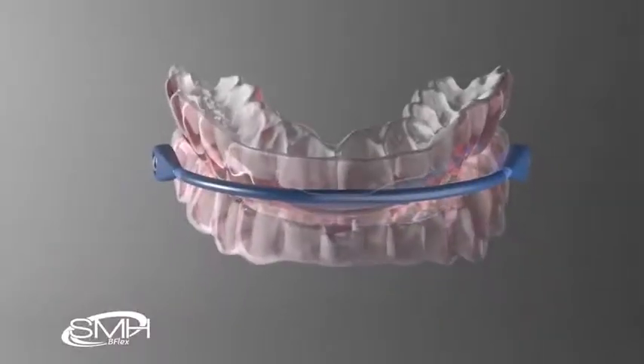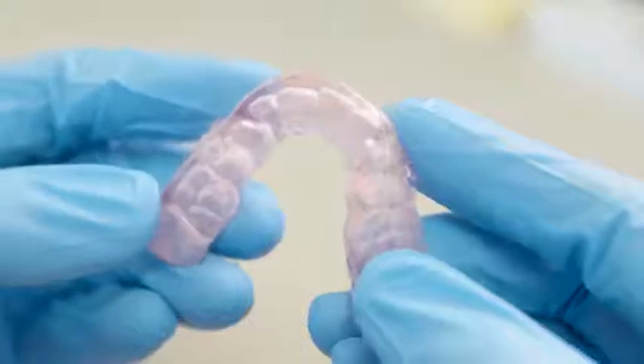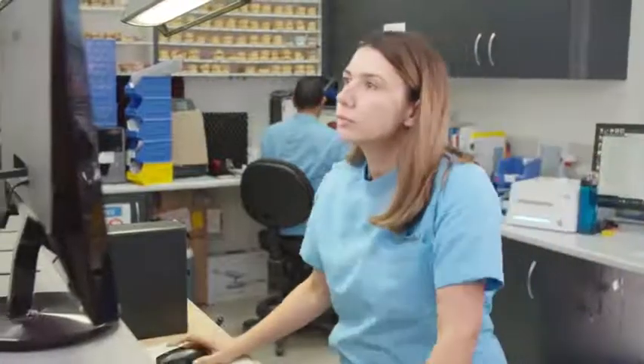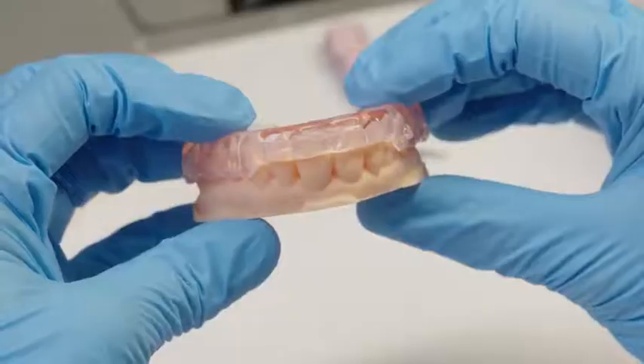A soft inner layer made from SMH B-Flex material completes Avant with unsurpassed comfort. The result is an incredibly smooth, pristine and highly translucent outer surface, machined and measured in submicron values, yet with premium comfort and the confidence of the right first time fitting on the inside.